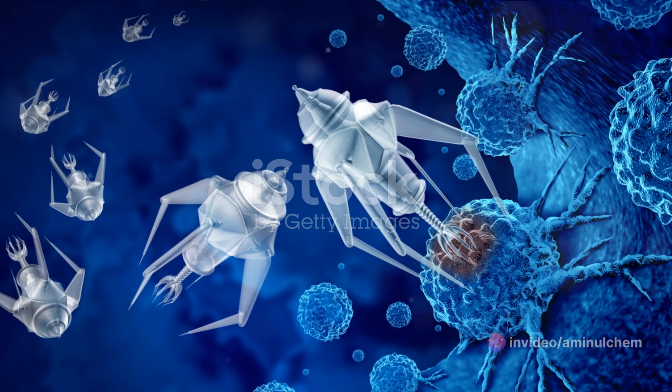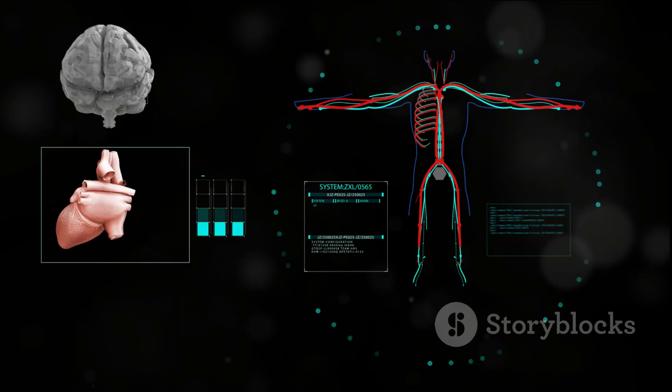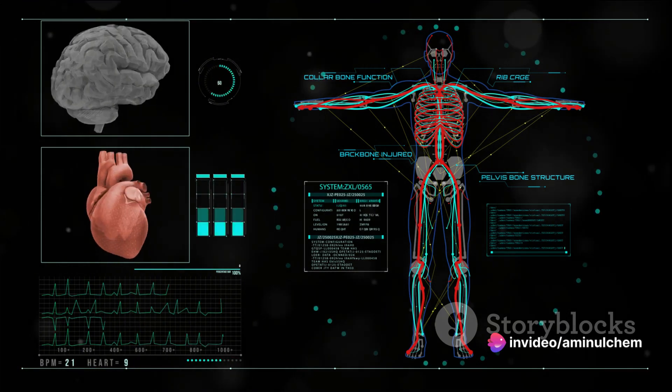The applications are as diverse as they are astounding — from delivering targeted medicines within the human body, to creating faster and more powerful electronics, nanotechnology is shaping our future in the most exciting ways.